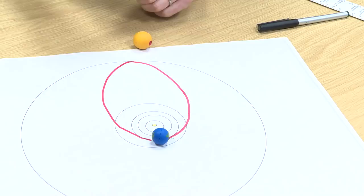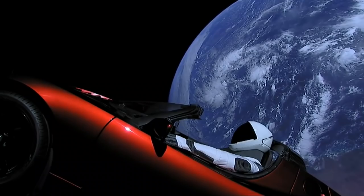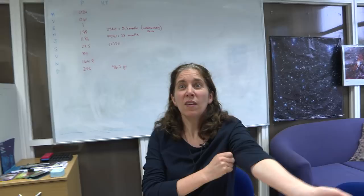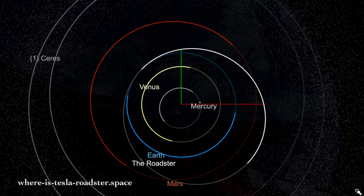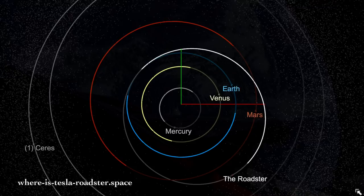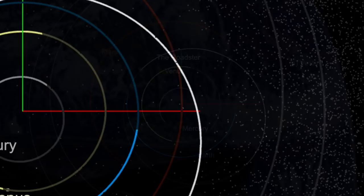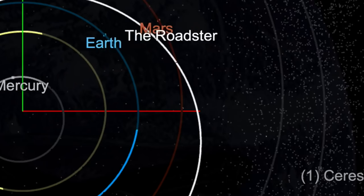When SpaceX launched the Tesla Roadster into orbit and said it was going to Mars, this is what it did — it went into an orbit that took it across the orbit of Mars, but then it's come back again and it's going to be in that Mars-Earth loop until something else changes it. It is on its way back to Earth's orbit — not to Earth — just like it didn't get to Mars because Mars wasn't there when it crossed Mars' orbit. Earth is going to be on the other side of the Sun. The chances of it actually hitting either is very, very slim.